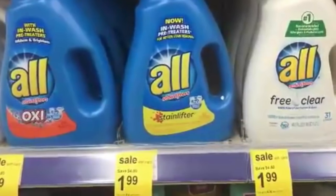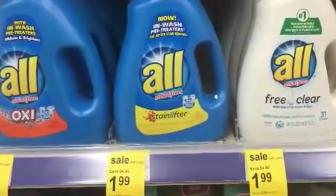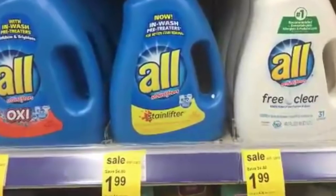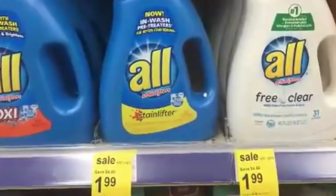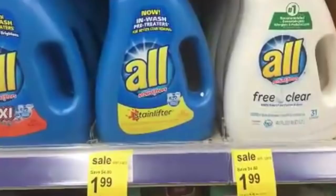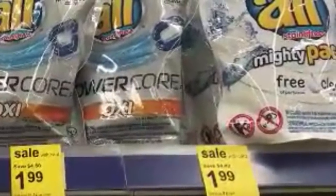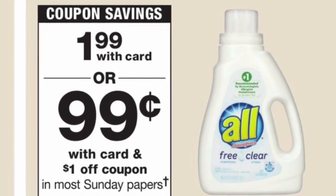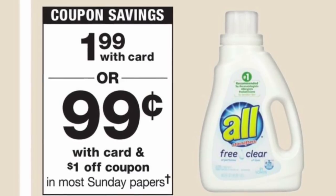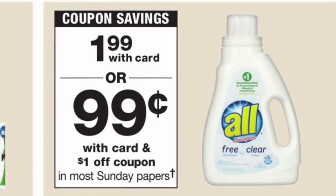La siguiente oferta va a ser en el detergente All, que está esta semana a $1.99. Para este había cupones para imprimir en coupons.com, pero parece que ya no están disponibles — eran de $3 en dos. También los Mighty Packs están incluidos en esto, al mismo precio de $1.99. Como les dije, esos cupones ya no están disponibles en coupons.com, pero en redplum.com todavía están disponibles.